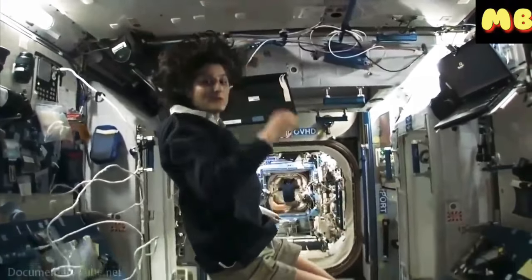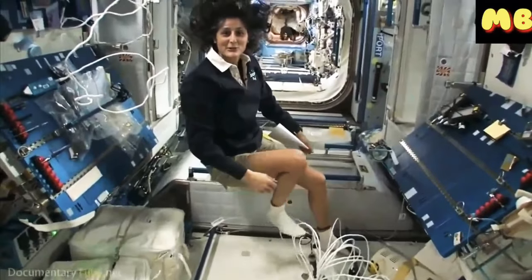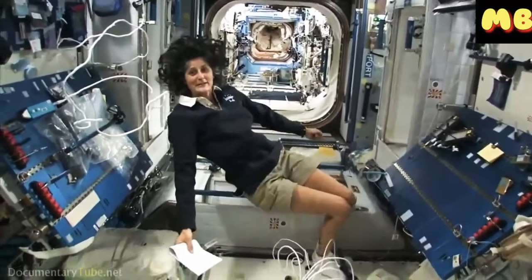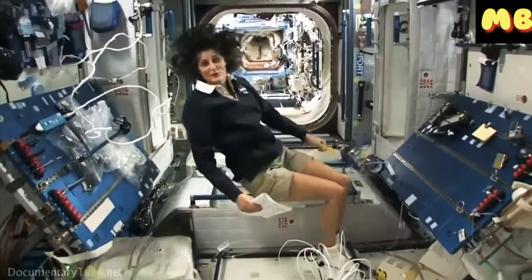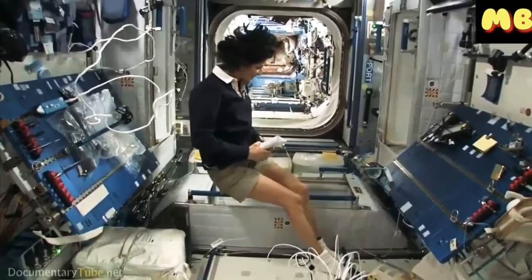The reason I'm bringing that up is because this is where four out of six of us sleep. People always ask about sleeping in space — do you lie down, are you in a bed? Not really, because it doesn't matter. You don't really have the sensation of lying down. You just sit in your sleeping bag.